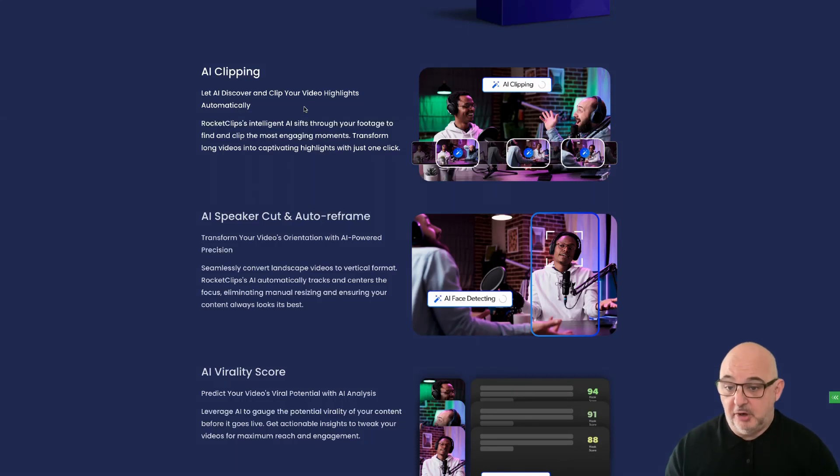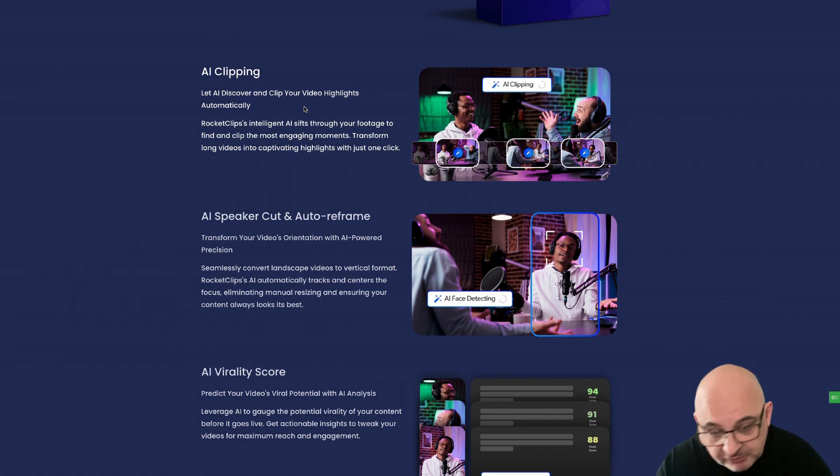Hi guys and welcome to the bonus page for Rocket Clips. This is an amazing product I'm using and it works very well. I want to give you a full review of Rocket Clips in this video. I wanted to first tell you about my bonus — it's very unique and very valuable.